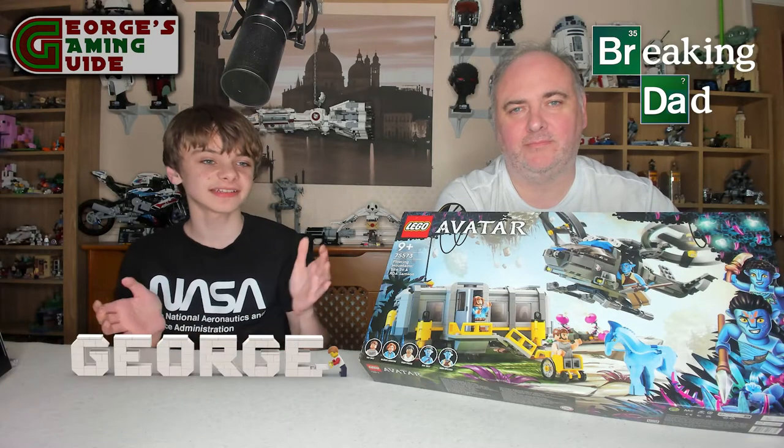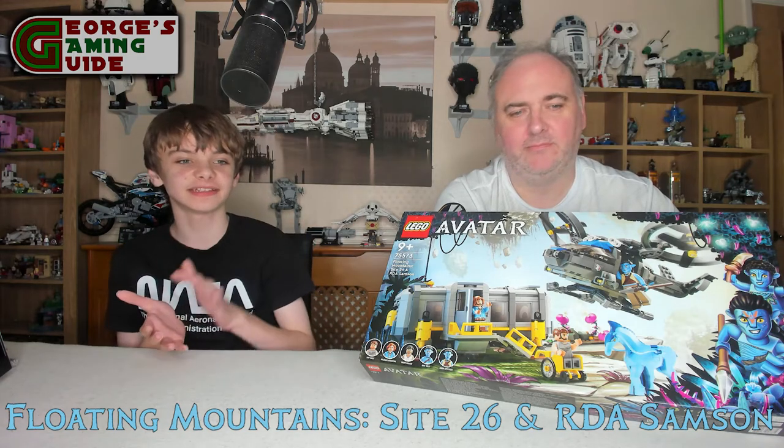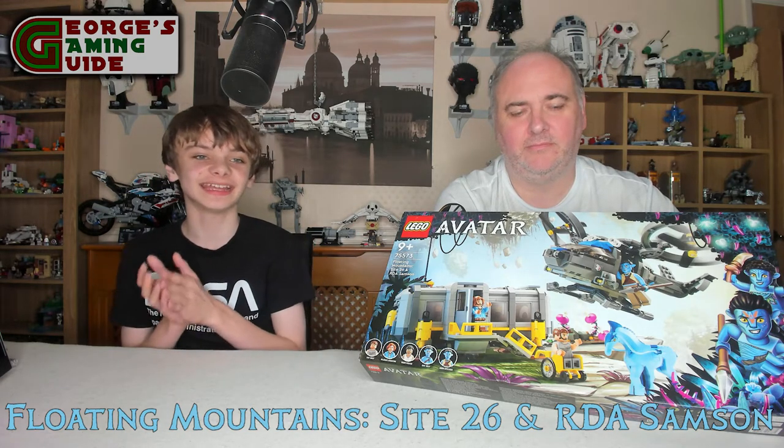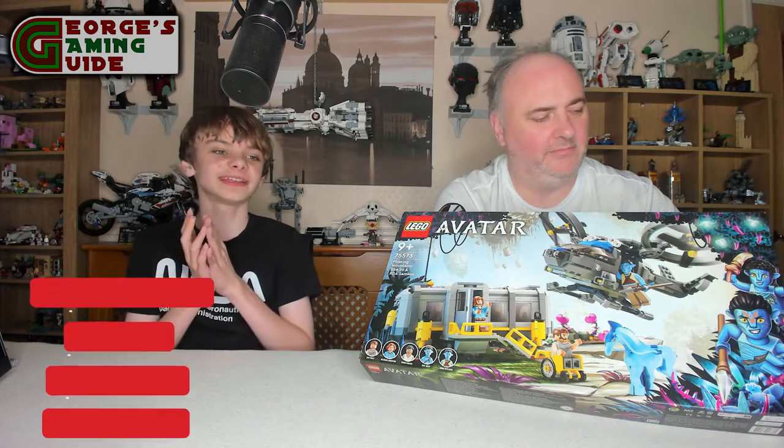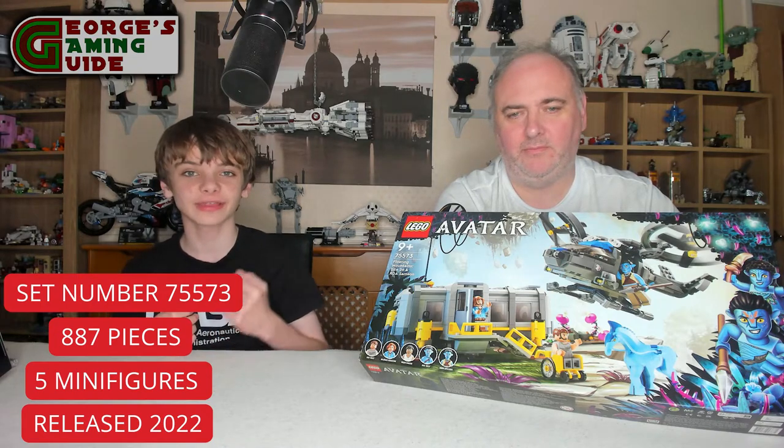Hello and welcome back to George's Gaming Guide. Today me and Dad are going to be building the Floating Mountain Site 26 and RDA Samson. The set number is 75573 and this set is made out of 887 pieces. I'm now going to pass you across to Dad to go over the minifigures.